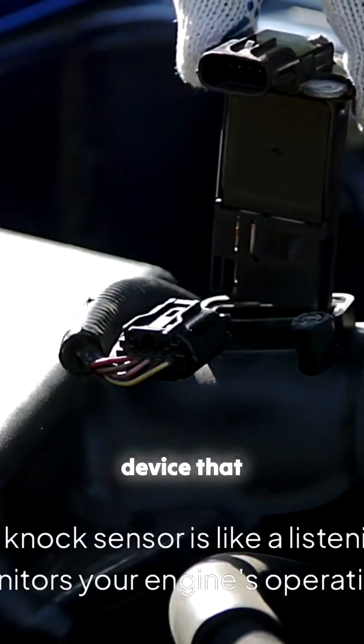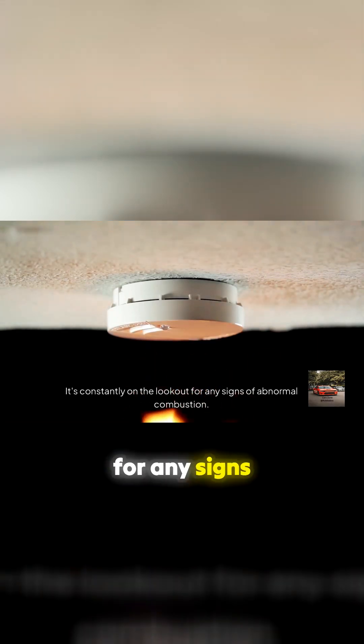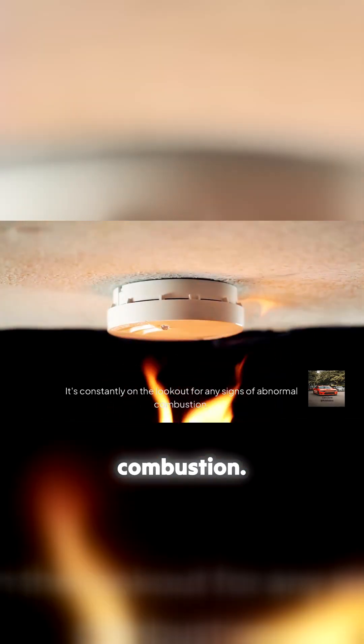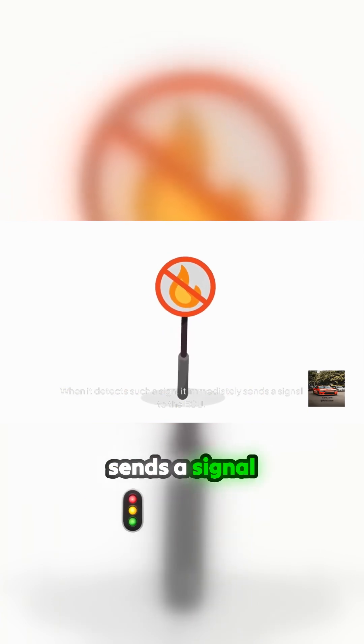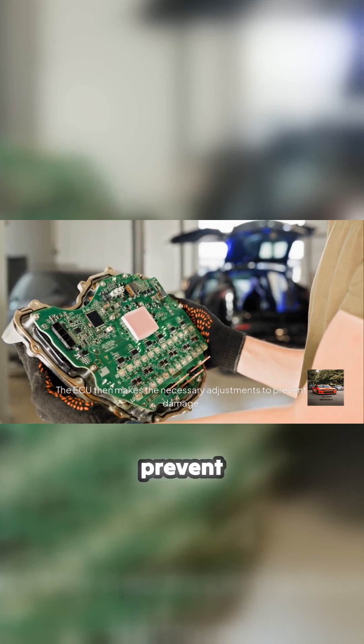Essentially, the knock sensor is like a listening device that monitors your engine's operation. It's constantly on the lookout for any signs of abnormal combustion. When it detects such a sign, it immediately sends a signal to the ECU. The ECU then makes the necessary adjustments to prevent damage.